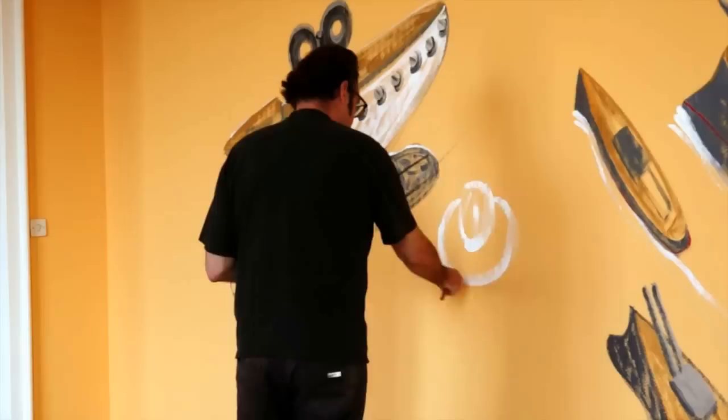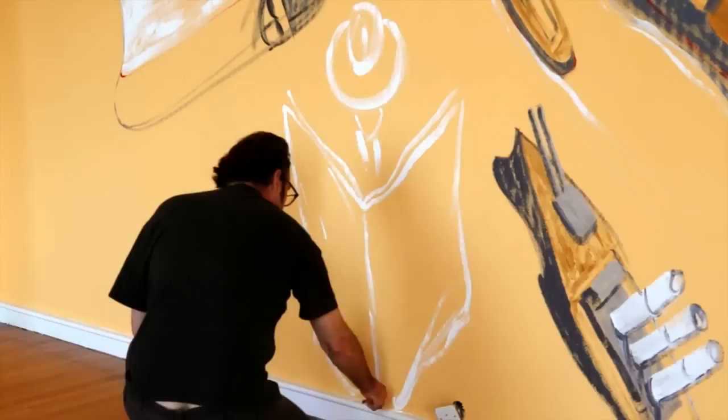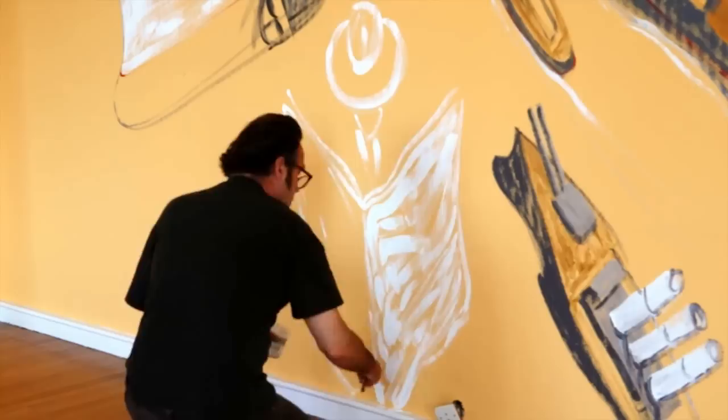Mon nom est Nicolas Vial et je suis artiste et dessinateur de presse. J'ai commencé très tôt à dessiner pour le journal Le Monde, quand j'étais aux Beaux-Arts, à Paris. Et maintenant j'ai une pleine page dans le Figaro Magazine toutes les semaines, un édito avec un sujet libre.